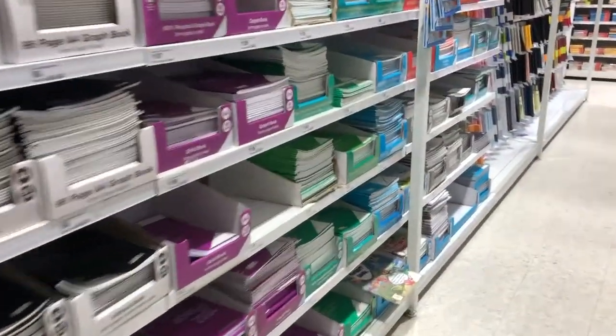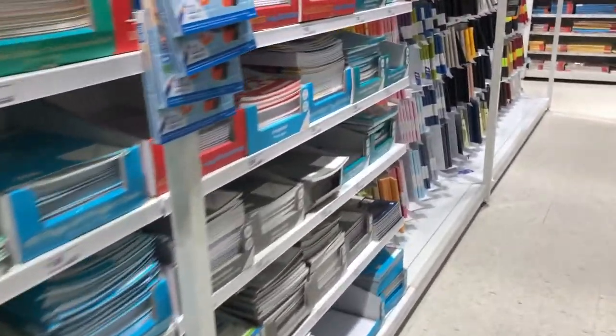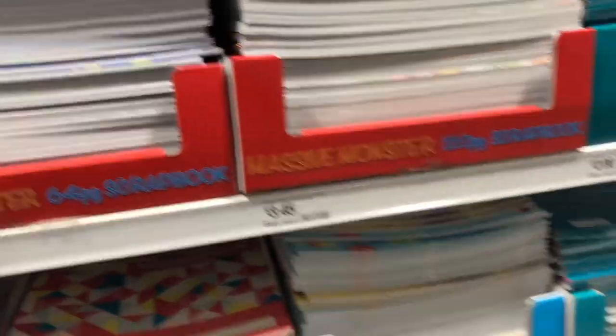Okay, exercise books. Now where are those ones that I saw on the website? I think they're back here.